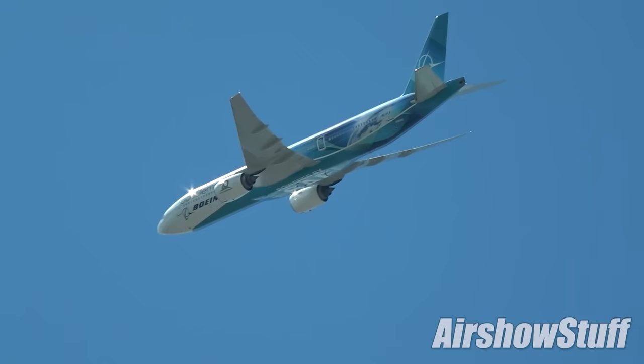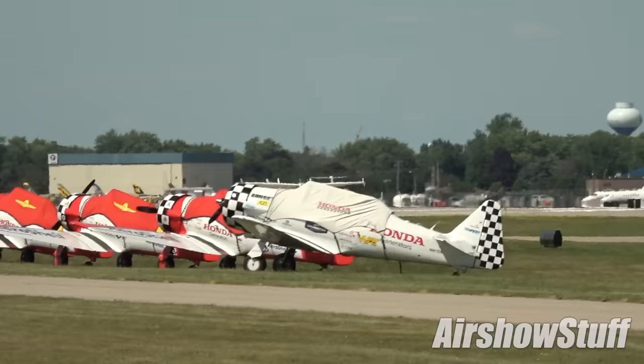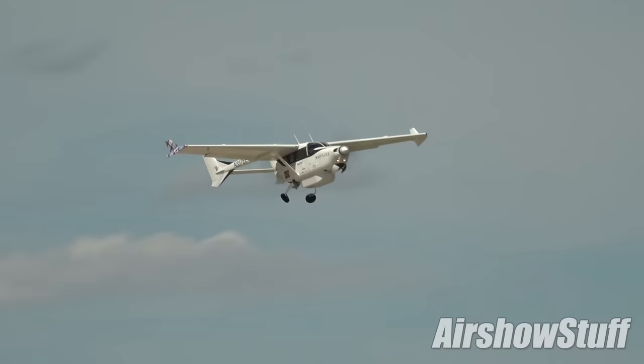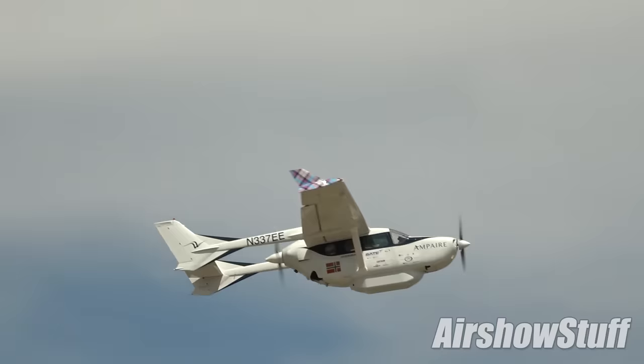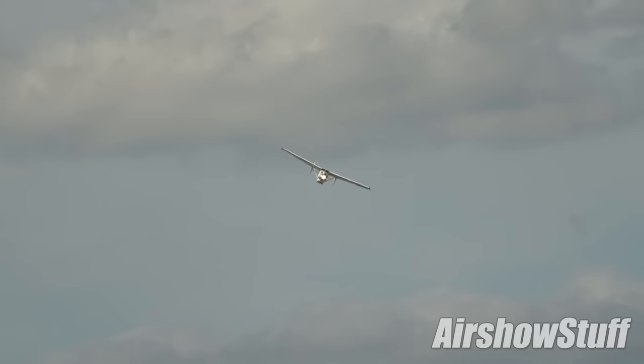Here is another such idea — electric propulsion, as demonstrated during AirVenture's Innovation Day. This is the Electric Eel, a hybrid electric testbed based on the Cessna 337. Its manufacturers claim that the Eel offers a 50–70% saving in fuel costs and a 25–50% saving in maintenance costs, transporting up to three passengers over 400 miles.